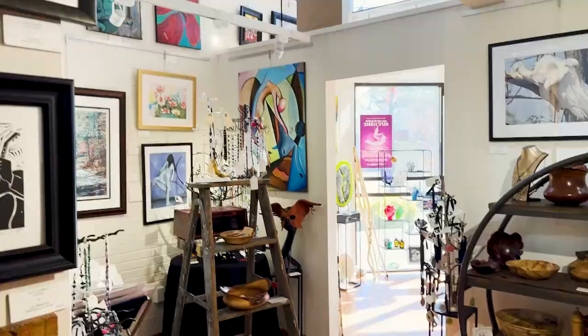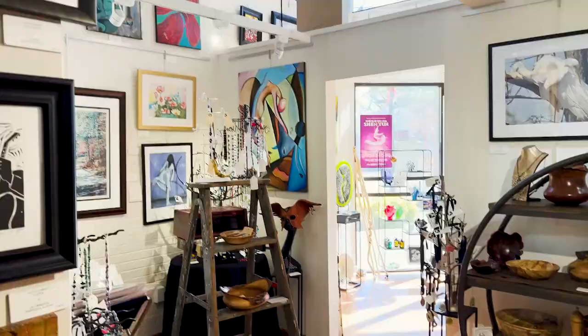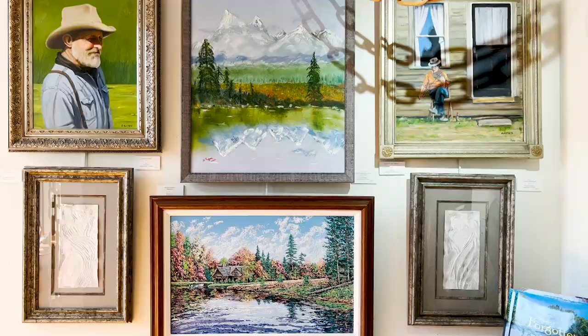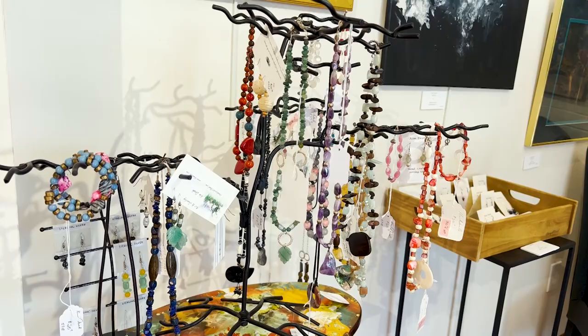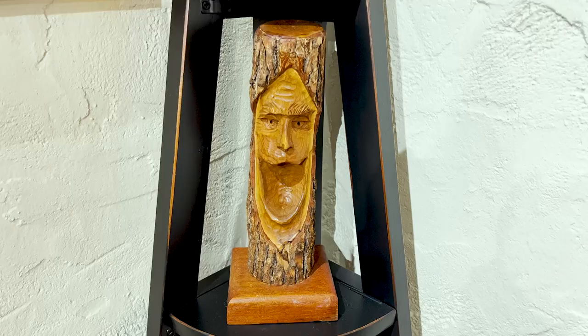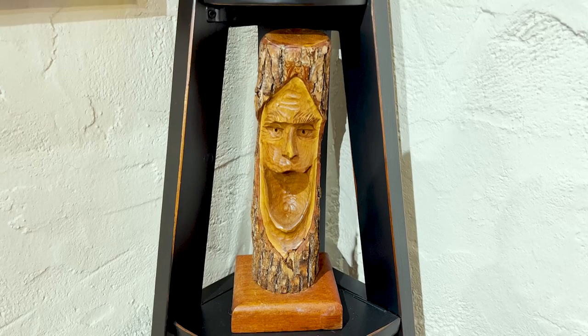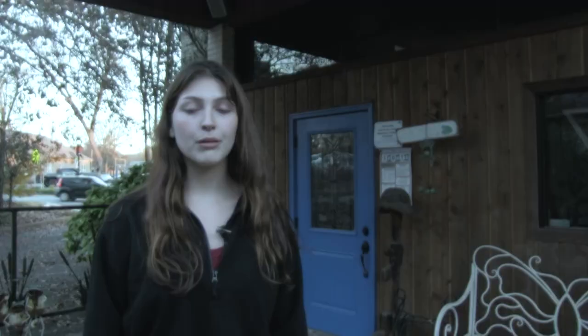Blue Frog Art Gallery gives local and regional artists a place to showcase their work. Located on Main Street two blocks from campus, the gallery is filled with artwork from many different artists and many different mediums, like acrylic and oil paintings, ceramic pieces, handmade jewelry, and woodwork, including miniature pieces from Tim Tingle. The gallery holds many pieces from students and alumni of the university and encourages other artists to get involved.